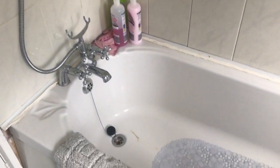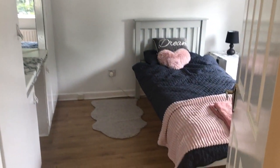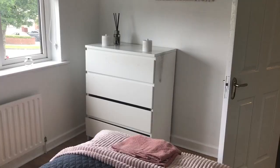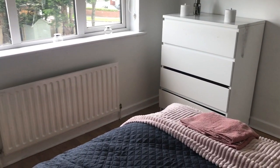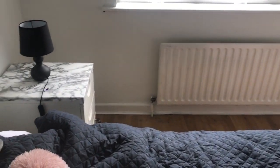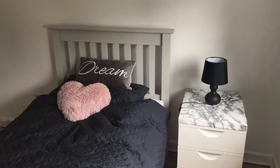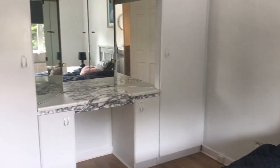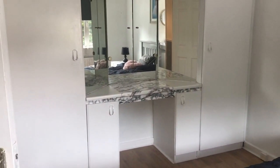Next to the bathroom is the bedroom. This room has a double bed and a big window that provides a lot of natural light with a beautiful view of the back yard. The room is really very nice and big. It has a bedside table and a huge wardrobe on the other side of the bed.